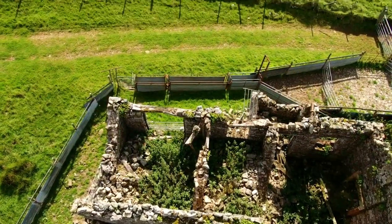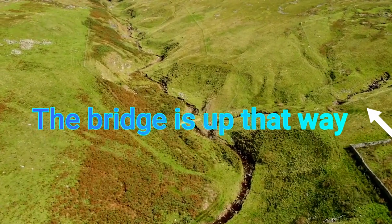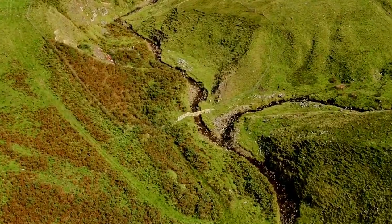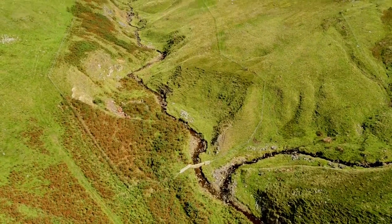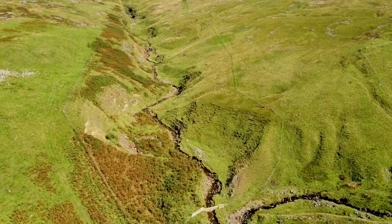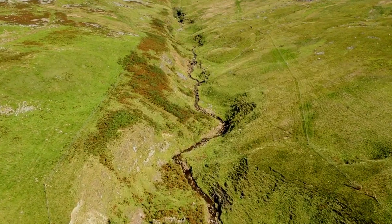Right, let's go and find this bridge. I'm flying uphill. Is that the bridge there? No, there's a fence going across — it's just a fence. So the bridge must be further up, up there somewhere.